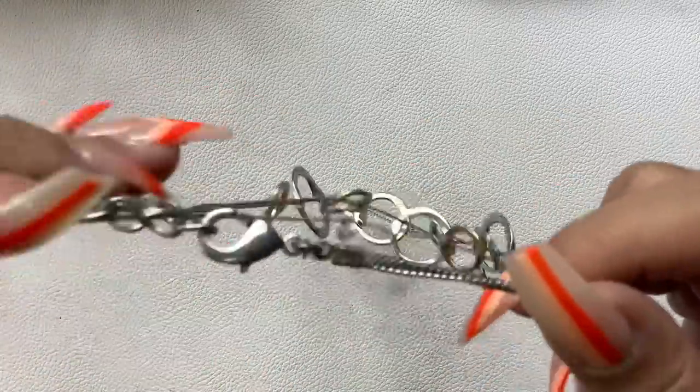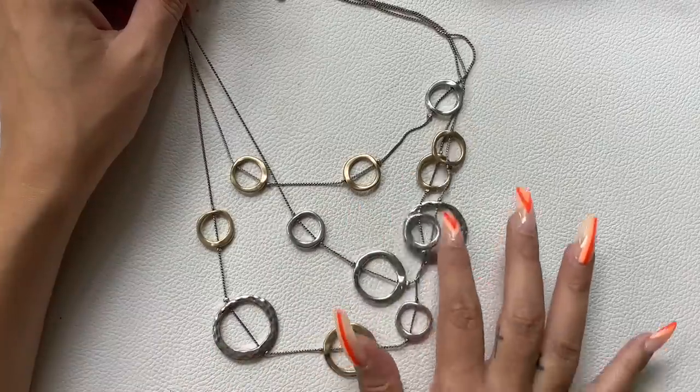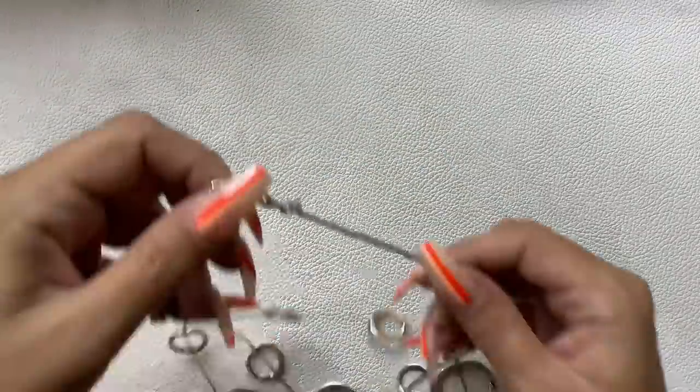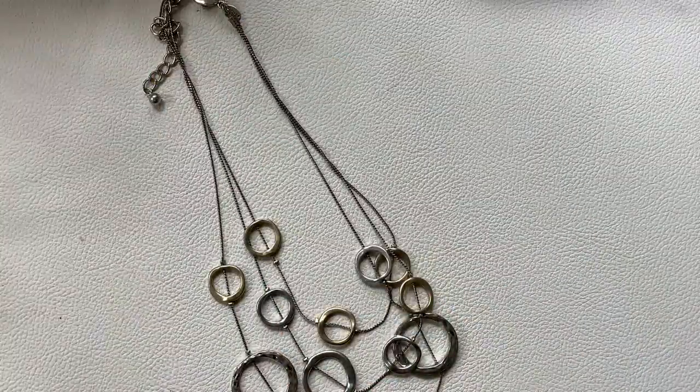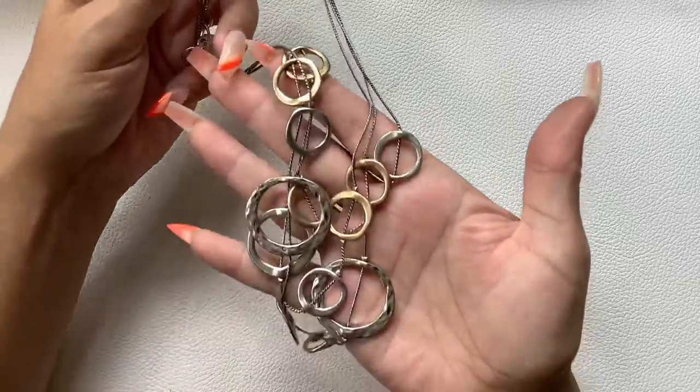Here is a 3-layer necklace, silver-tone, with really cool open discs — silver-tone and gold-tone. Really nice. It does have an extender; it's on the tightest right now, which to the first layer is 8 inches, and it can go longer. Let's do $8 on that one.